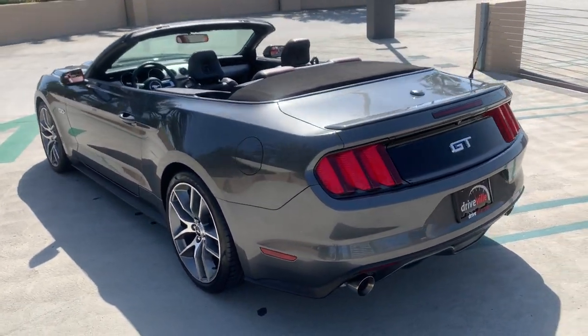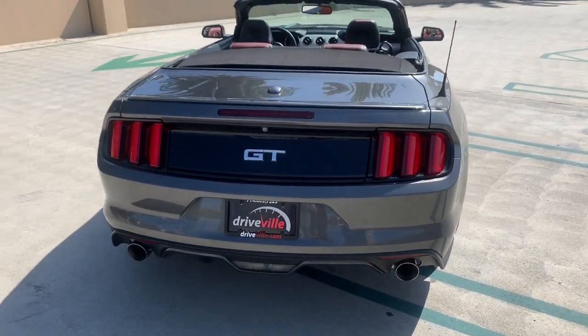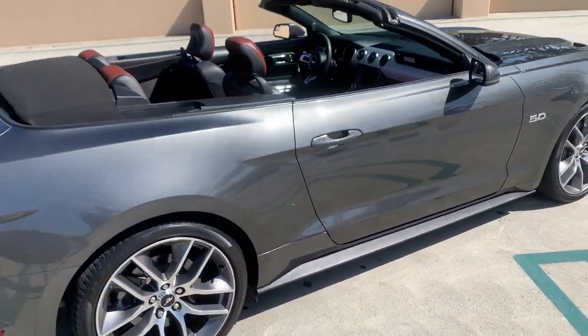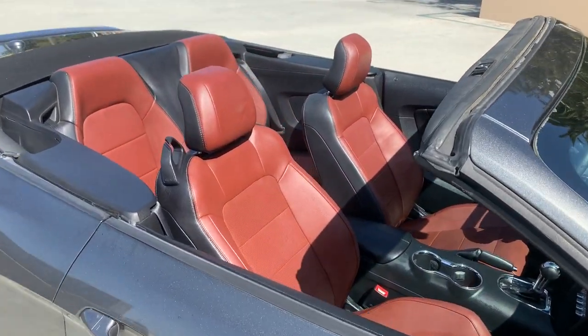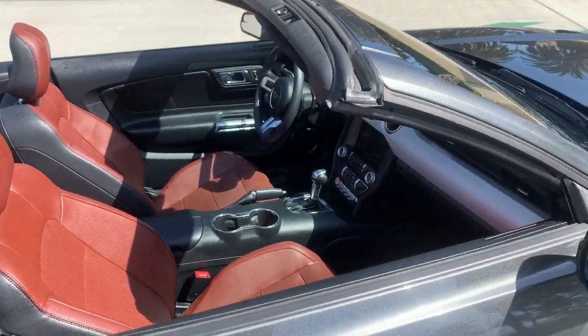The color is charcoal gray, and this car is really cool because it has a very nice interior color. I've seen a lot of Mustangs in my life, but I've yet to find one with this color interior — it's kind of a dark brown, a very classy color.